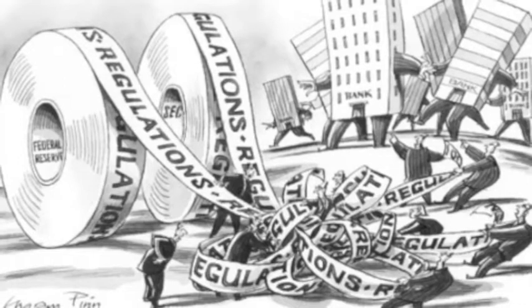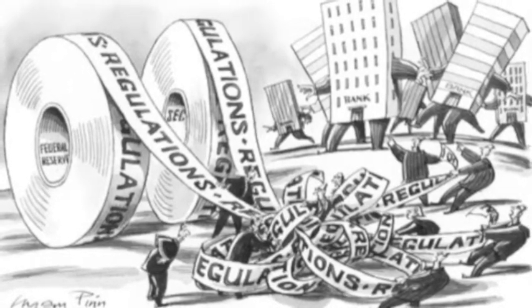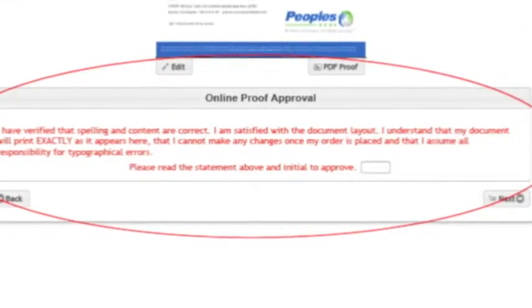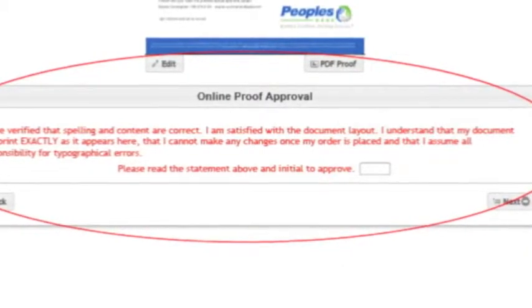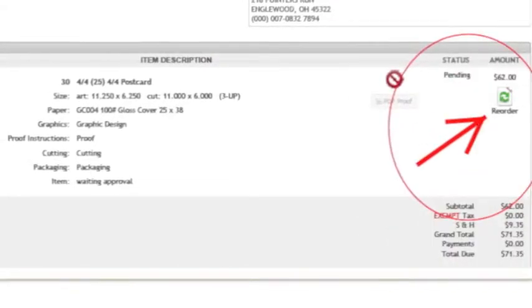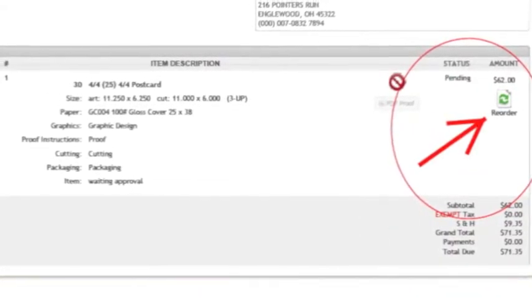Another important feature in our industry, which is filled with numerous regulations, is the Publish Portal can be customized to your own internal approval process for compliance prior to any orders being submitted. You'll be able to retrieve all past orders when regulators are asking as well. And if you'd like to reorder an item you previously ordered, that's a simple click of the Reorder button.